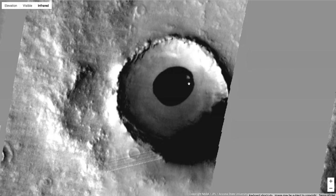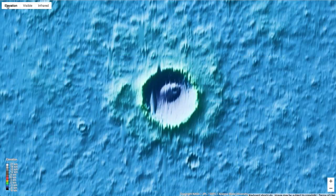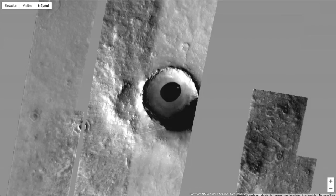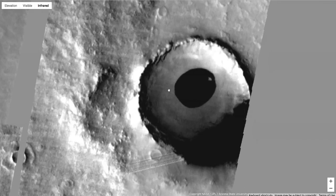I thought it was a tunnel at first, then I hit elevation and it totally changed it. I realized there is an oval depth to it, more like that of a pond — more like a small lake than anything else. The visible view doesn't really show much; it looks like it's frozen, like ice or something. But on the infrared, it gives more of a smoothness around it, like it's a pond.